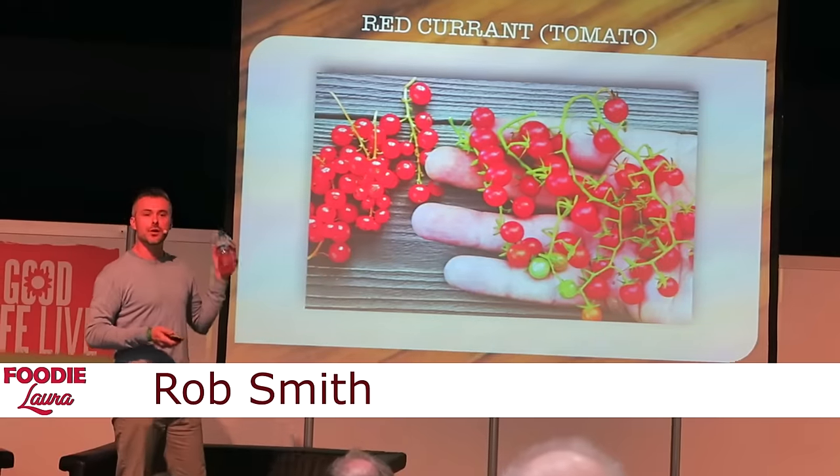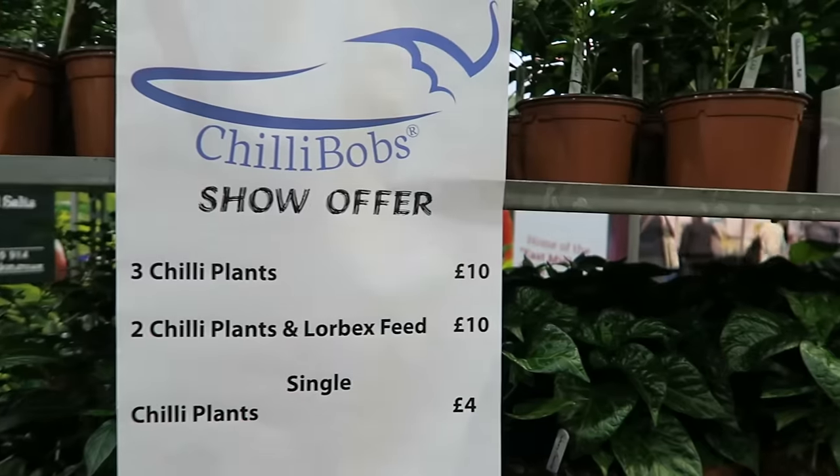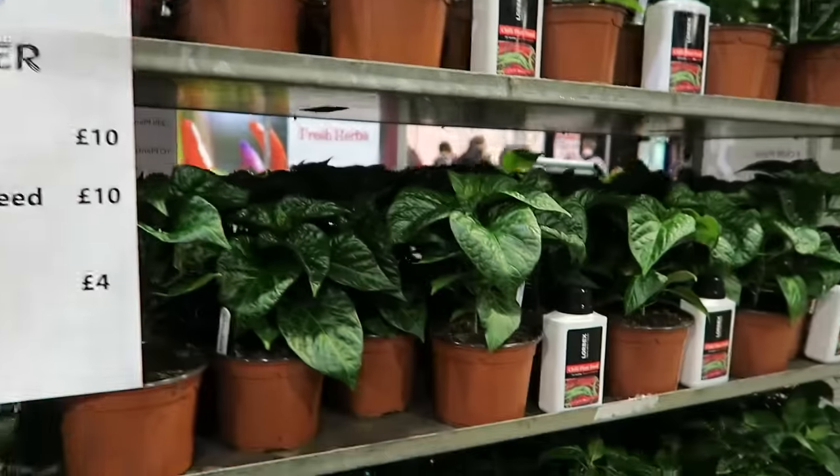We're going to catch another talk now before we head home, because I'm really inspired to get into the garden and it's a nice day and I might get a couple of hours in this afternoon. This is called a red print tomato. Chilly Bob's is the best name for a chilli plant store ever.